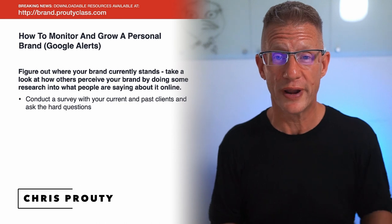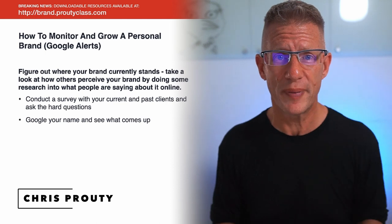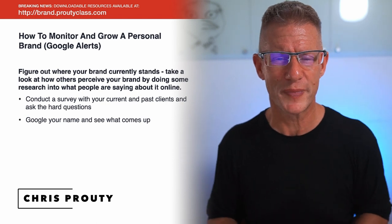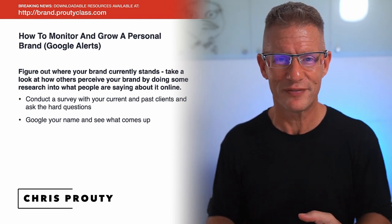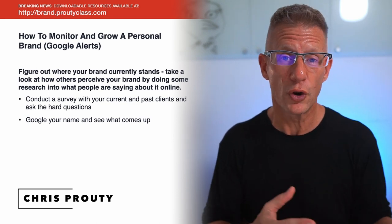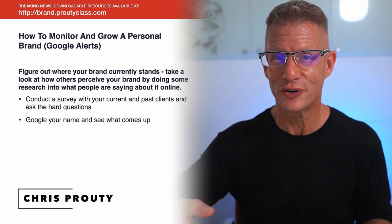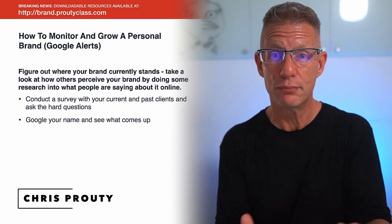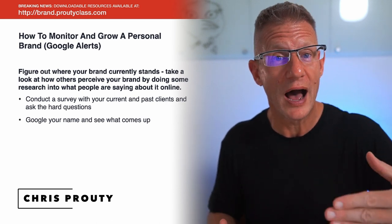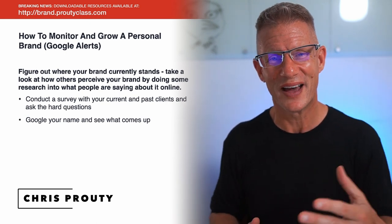Another cool thing to do is just go ahead and Google your name and see what happens. When you Google my name, Chris Prouty, the whole first page is just all stuff about me — my LinkedIn profile is generally first, and then a lot of these YouTube videos show up on the first page. You should do the same for your personal brand and see what's showing up on that first page or first scroll of Google. LinkedIn is a really easy one to get showing up high in search rankings because LinkedIn has a lot of authority, so optimizing your LinkedIn profile is going to get that to show up.